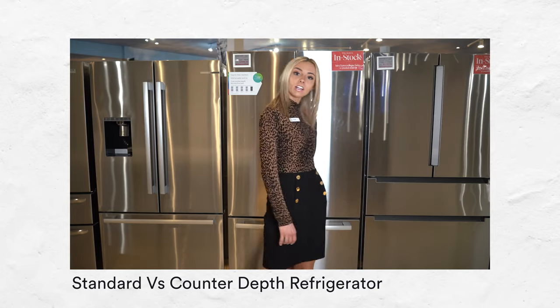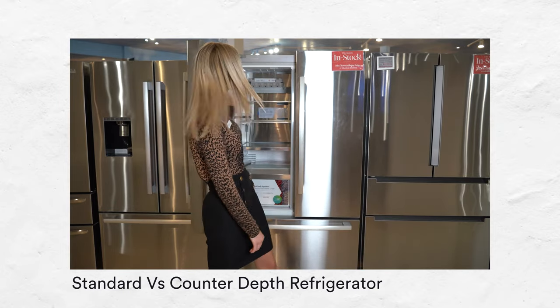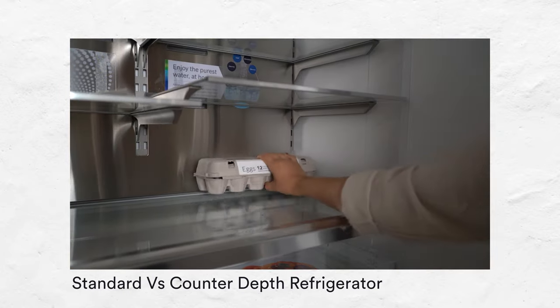We have a video right here — click this link and it will explain even more in depth about what a counter-depth refrigerator is.